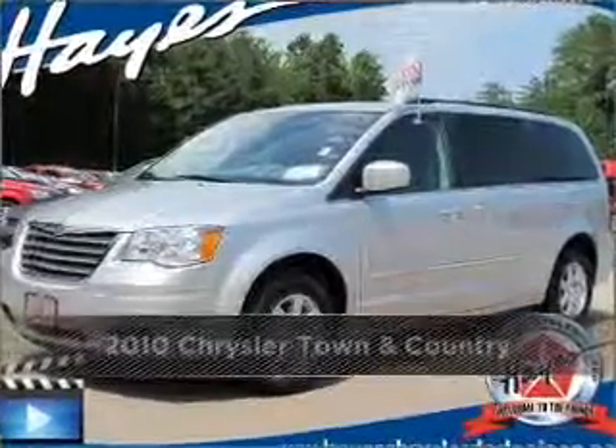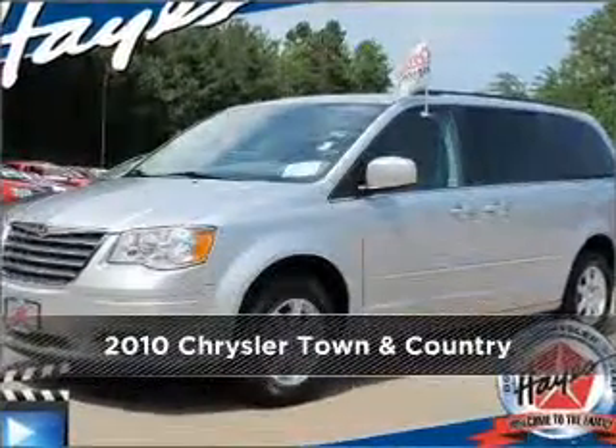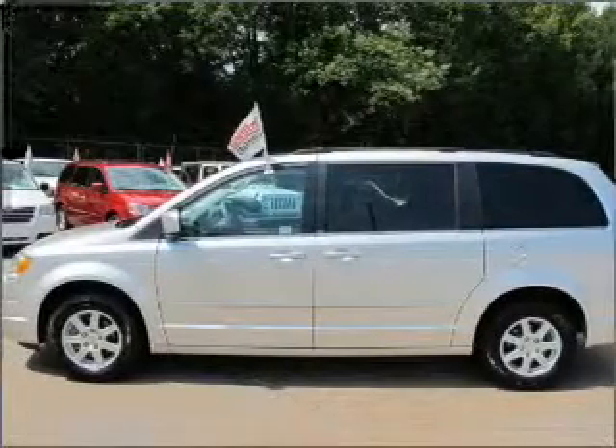Stand out in this 2010 Chrysler Town & Country. Look no further — the perfect vehicle is here.